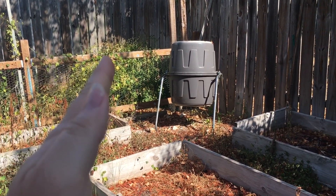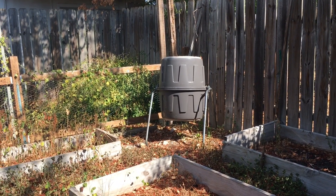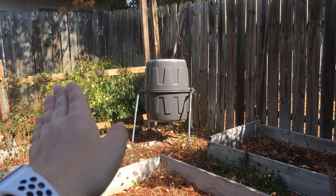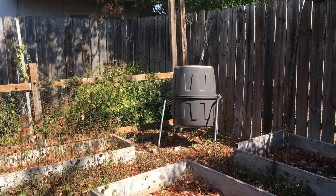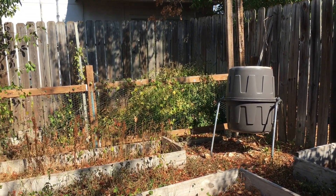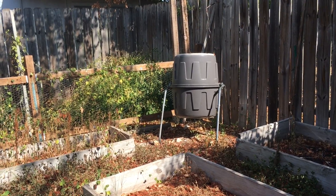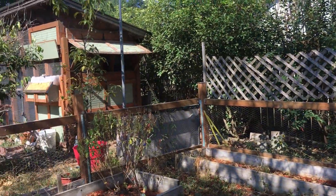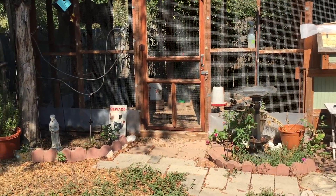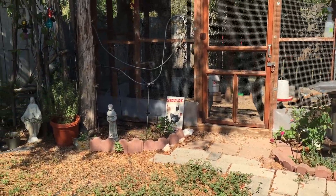Here's the key: you need to add chicken poop up to a certain point, then stop and set the timer for six months. You can't keep adding new material because then it's never going to be ready. Add material, mix it up, and then leave it alone. I'm going to start this weekend dumping chicken poop in, then set a timer — the chicken poop won't be broken down enough for at least six months.